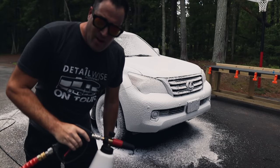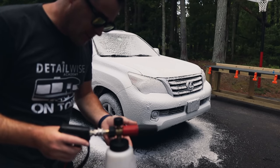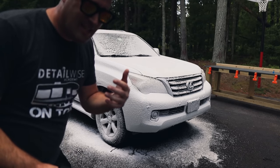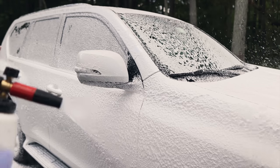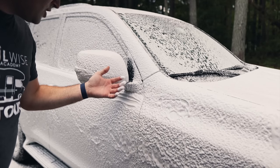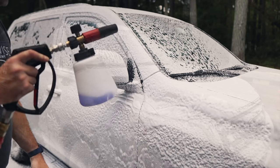That lays down a thick blanket of foam — it's thick. I don't think you need more than one ounce in a 16-ounce bottle. If you fill up to 32 ounces, probably an ounce and a half, maybe two ounces — you can get two vehicles out of that. It's an ounce per vehicle. Very, very concentrated stuff. You don't need it any thicker than that — it's like shaving cream. That's amazing. The MJJC foam cannon is my favorite.